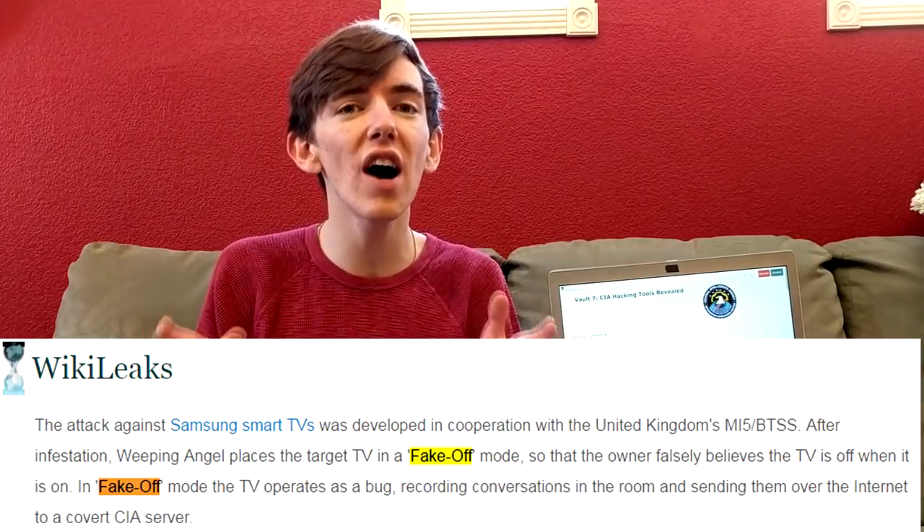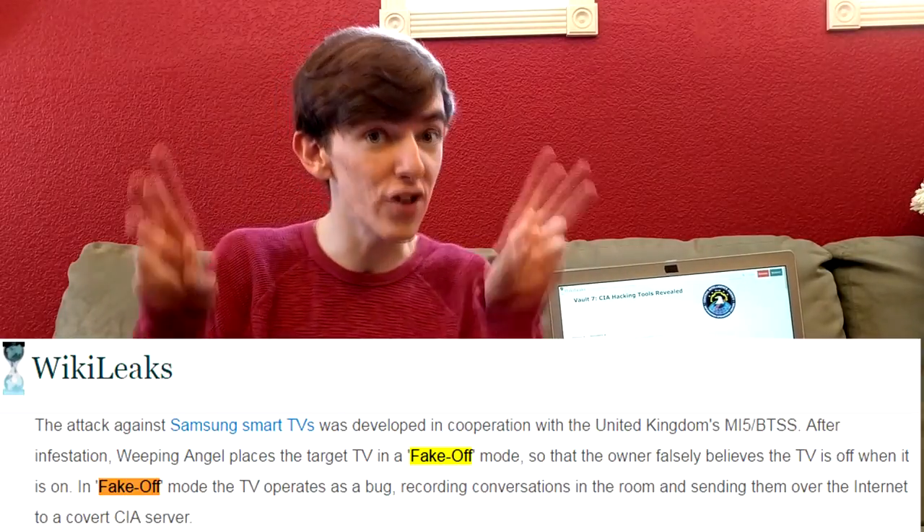The CIA developed something called fake off mode. What fake off mode does — and this is what it's called in the notes — is it makes the Samsung TV appear completely off, with no logos and no lights, while the microphone is actually activated and listening in on the conversation.